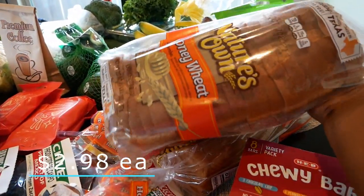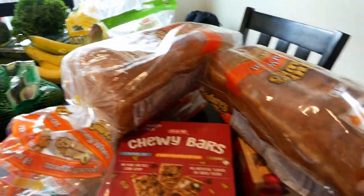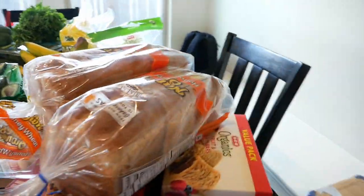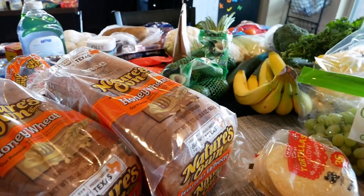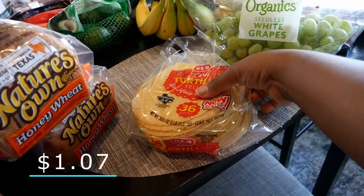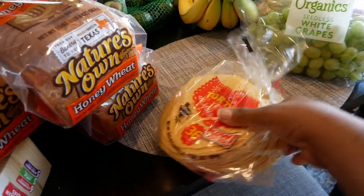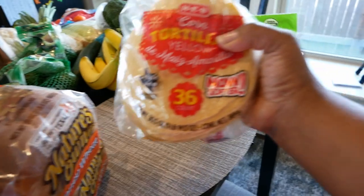We have our bread — I always buy Nature's Own, that's the only bread I buy. Same old same old, new state but nothing changed. I always get three loaves whenever I go to the store.